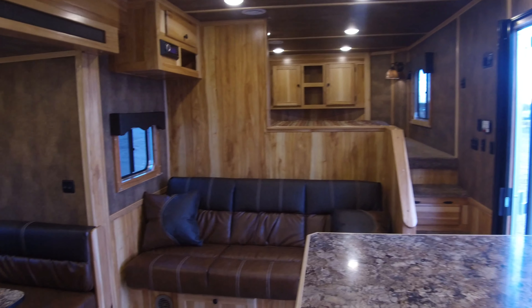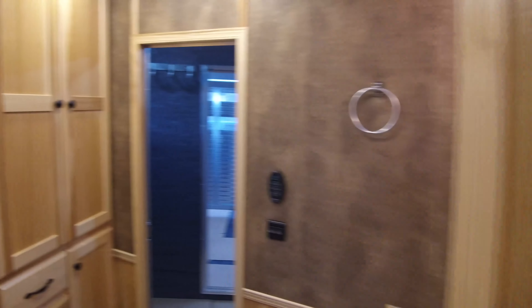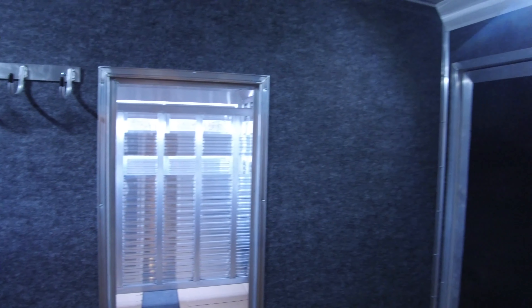It has a sofa on the riser wall, a bar with bar stools, and a dinette over in the slide-out, then going towards the rear. Again, this has the full-size mid-tack — lots of different things you can do here — and our versatile stock back that's just incredibly popular.